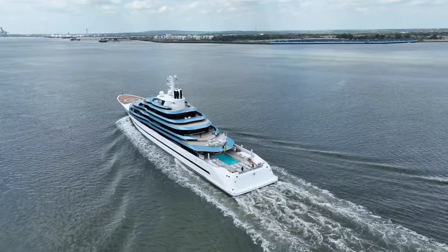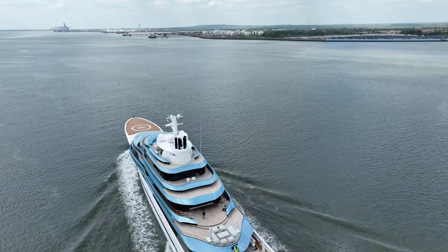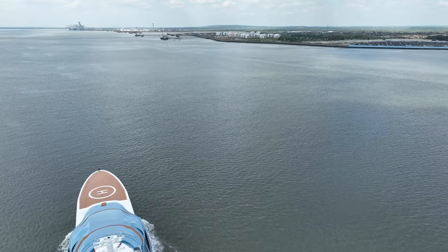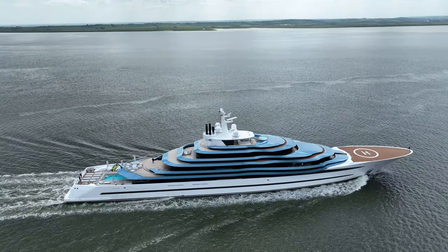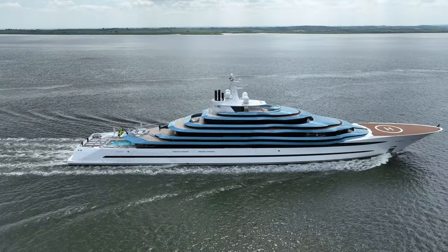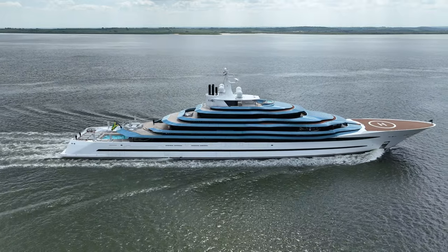If you are ever lucky enough to step aboard this beautiful boat, you'll find an interior that can only be described as the epitome of luxury. Personally, I would be happy even to check out this fantastic vessel's bridge and engine room.